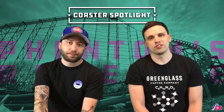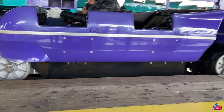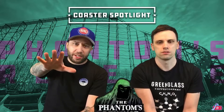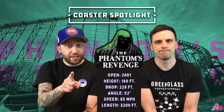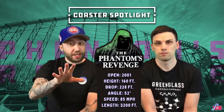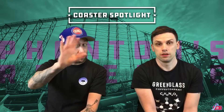With Phantom's Revenge you just have a lap restraint - super comfortable trains. The stats: Phantom's Revenge is teal, has a height of 160 feet, a drop of 228 feet which is the second drop into the ravine, a 52-degree angle, top speed of 85 miles per hour, and a length of 3,200 feet with a duration of 157 seconds. At one point it was ranked number five as best steel coaster in 2011.